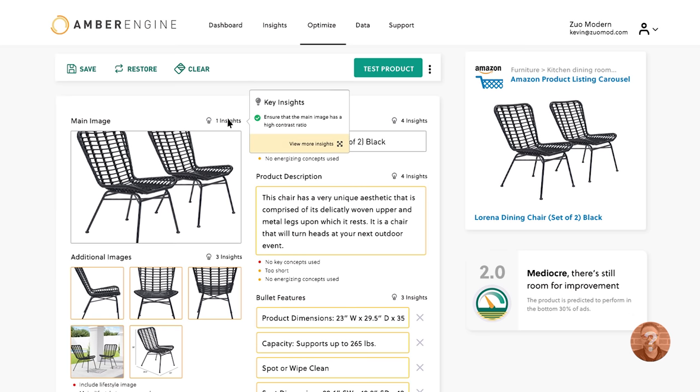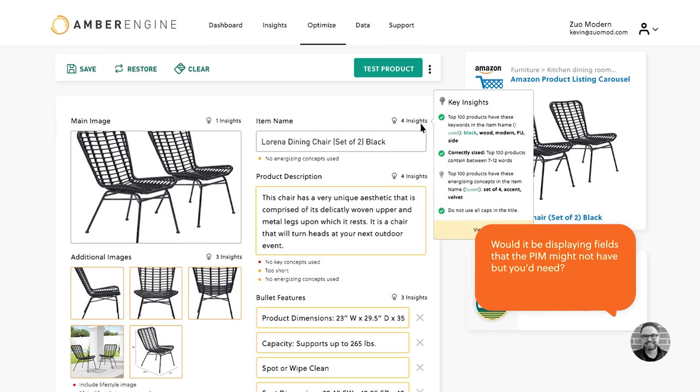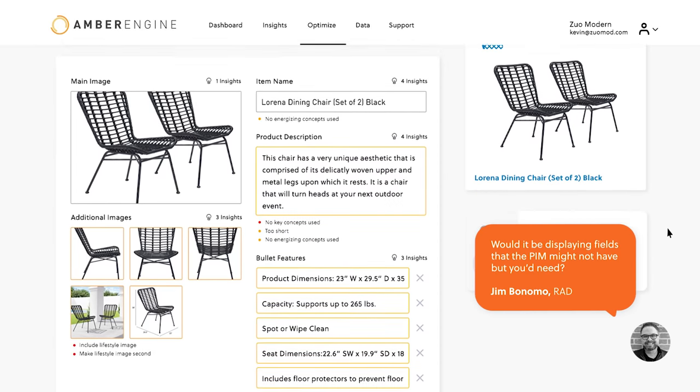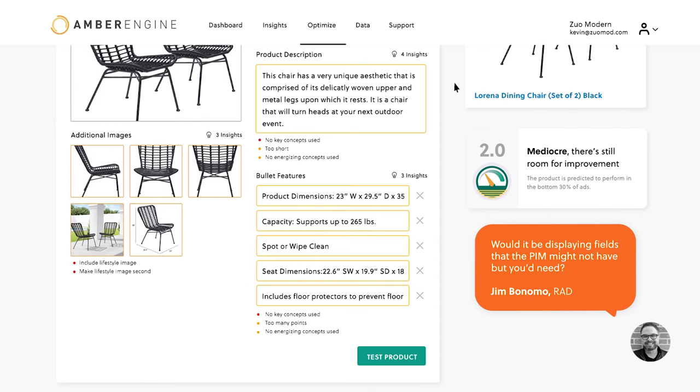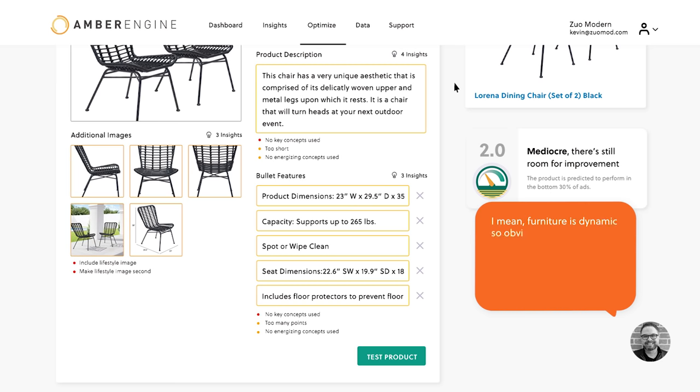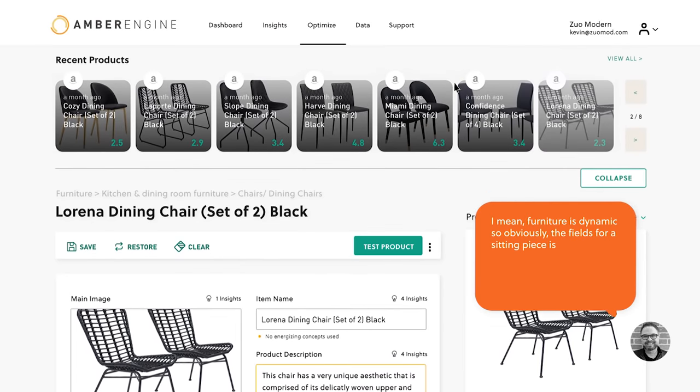So before we were looking at all those tasks individually; this is a way for you to also look at it as a whole. All you need to do is roll over your insights. Would it be displaying fields that the product might not have but you need? From our point of view there's no problem with having additional fields in these templates, because each of these listing templates should reflect as close to possible what you'd actually see on Amazon. Make sure it's dynamic — obviously the fields for a seating piece are different than a lighting fixture.